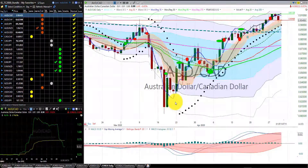Starting off with the Aussie dollar Canadian dollar — we are in this trade and we're in the fall season. The stop is at the first indicator candle.